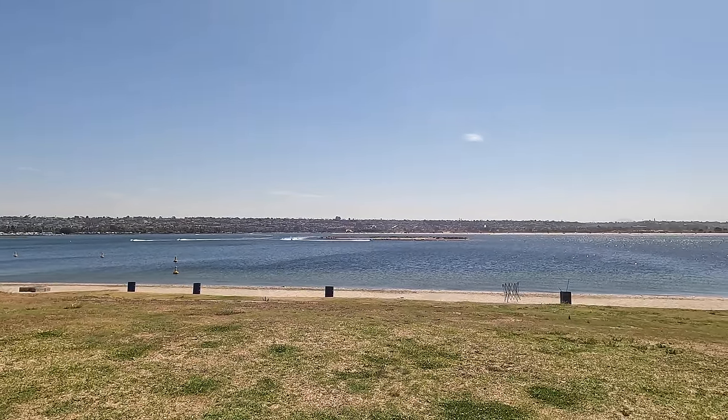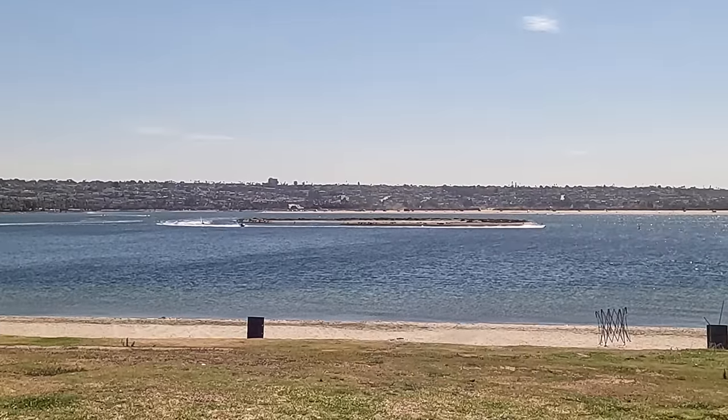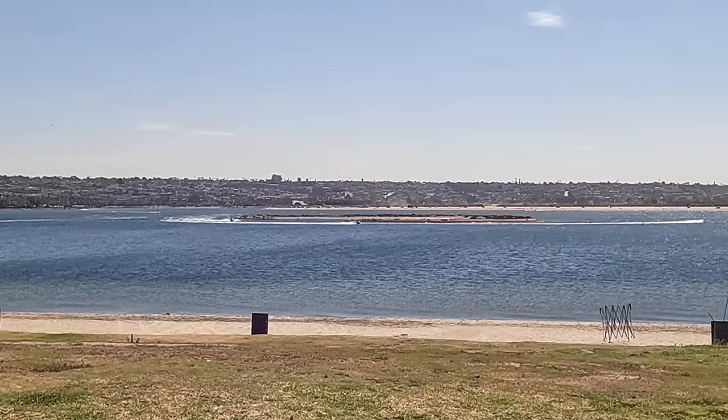And that includes West Ski Island, which is right in front of us, and that's what we're here to take a look at today. So let's see if we can get the drone up in the air and get a better look at it.